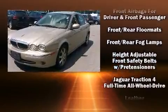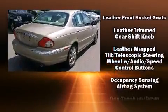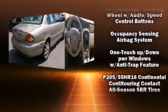Jaguar prioritized fit and finish as evidenced by one-touch window functionality, a power seat, remote keyless entry, and more.